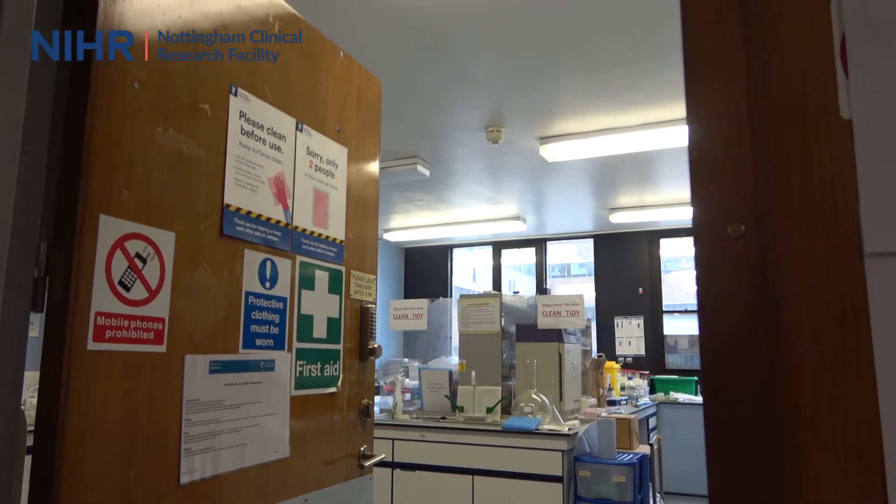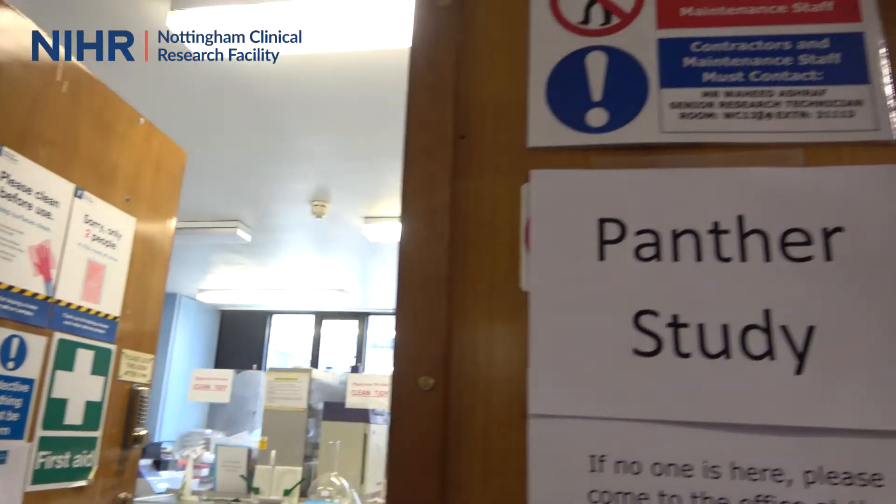We know we have experts in respiratory diseases, we know we have experts in hepatology, we know we have experts in all the other specialities, and what we want to do is bring people who really know research back to front to those areas to deliver studies quickly.